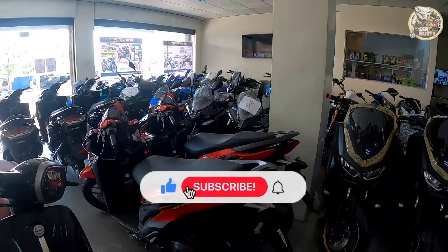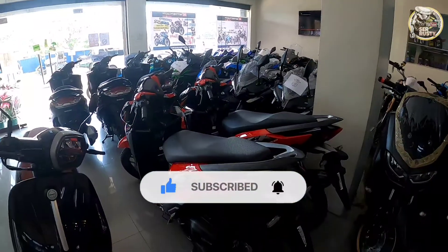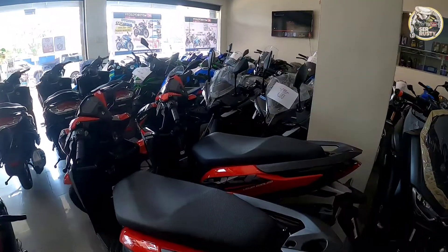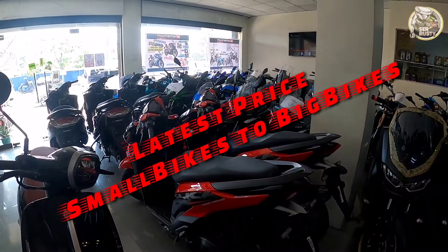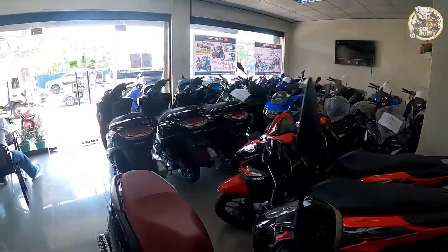Good day mga sir. Welcome back to my YouTube channel. Kung bago ka palang sa channel ko, please don't forget to like, subscribe, and hit the bell icon para ma-update kita sa mga bago kong videos. For today's vlog, i-update ko lang kayo sa mga latest price ng mga unit ngayon, from small bikes to big bikes. So tara, simulan natin mga sir.